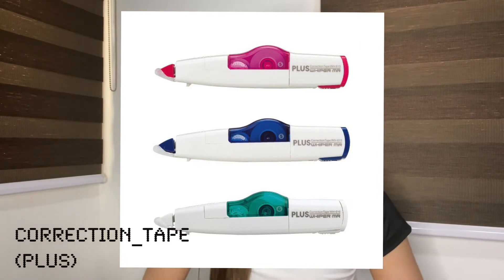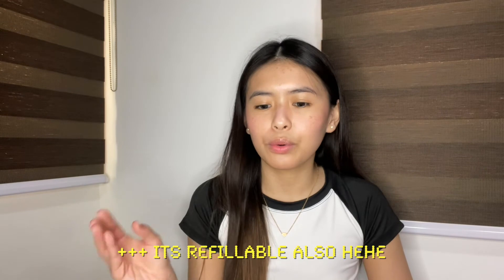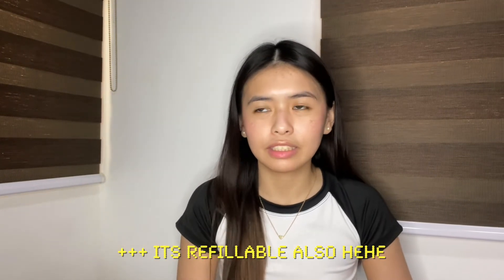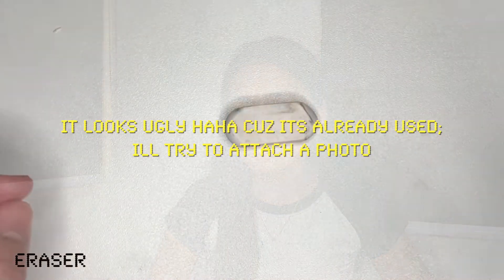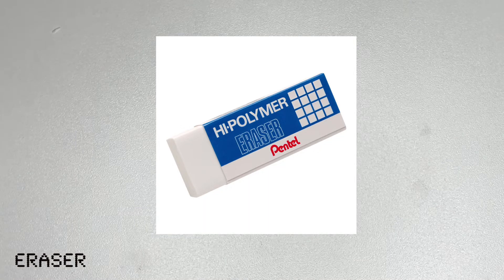My super favorite is this correction tape — I've been using this brand since junior high or Grade 6. What I love about it is that it doesn't smear, doesn't immediately get stuck, and isn't too slippery — it's just right. For the eraser, I've also been using this brand for a long time. What I like is that it really erases everything completely, even colored pencil marks, without leaving any residue, as long as the writing isn't too heavy.